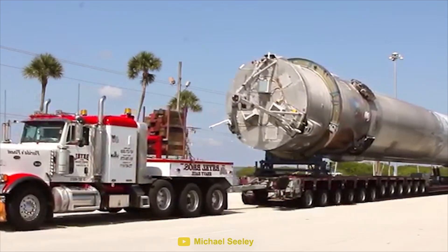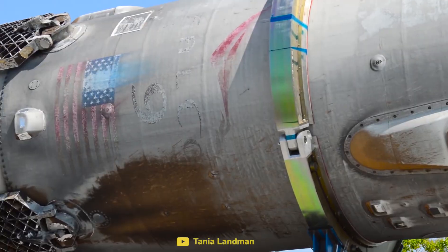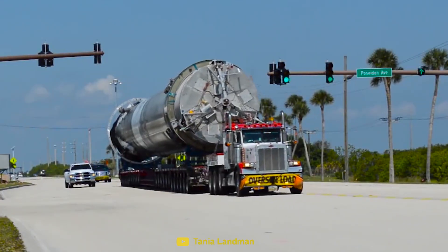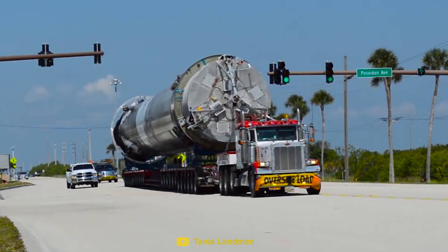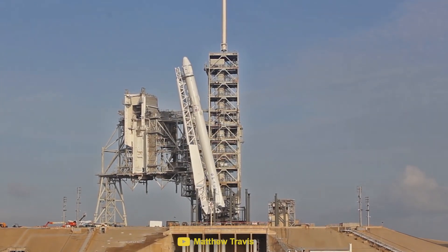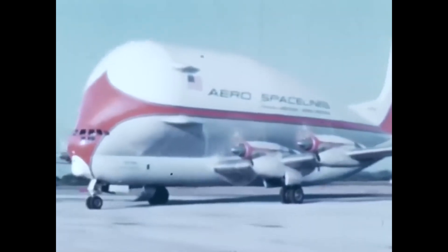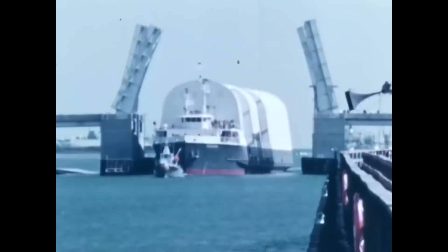But what about the rocket journeys we don't get to see? In this video, we are going to look at the challenging cross-country journey the Falcon 9 has to go through in order to reach the launch pad. We're also going to talk about the transportation methods that are used and the alternative methods that were used in the past.